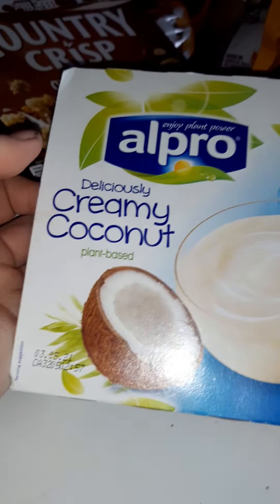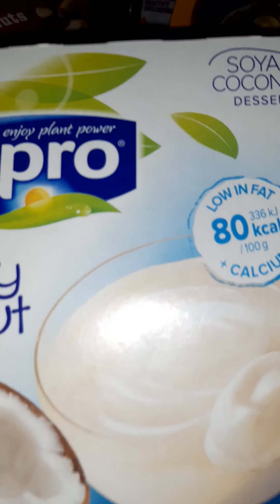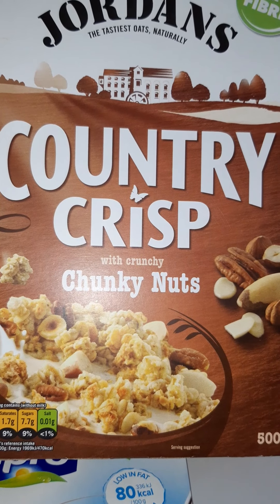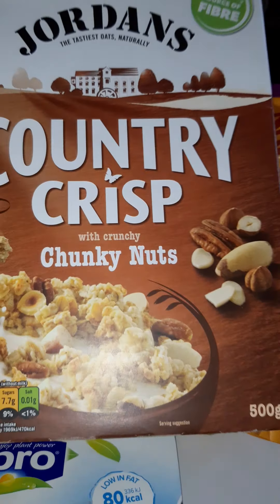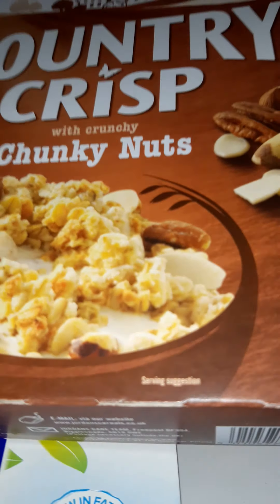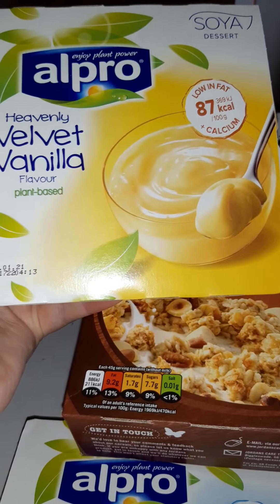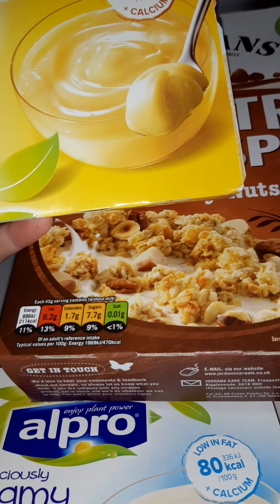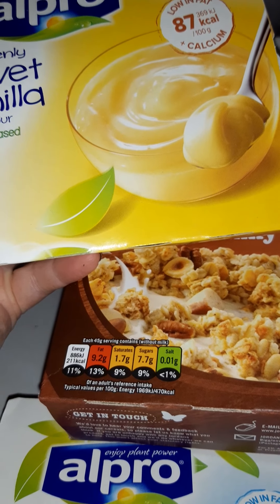They've got loads of date on them — it's like 2021 — so that's an indication of how long you've got. This is my favourite — this is the Jordan's crunchy country crisp with chunky nuts. Sometimes I like to team it up with the velvet vanilla yogurt — that's gorgeous — or some Oatly yogurt, which is great by the way, nice and thick. You can imagine doing it as a cheesecake topping; the Oatly yogurt is really really good.